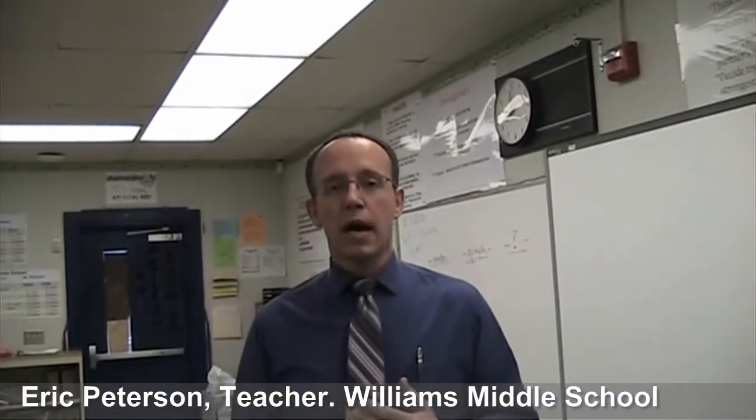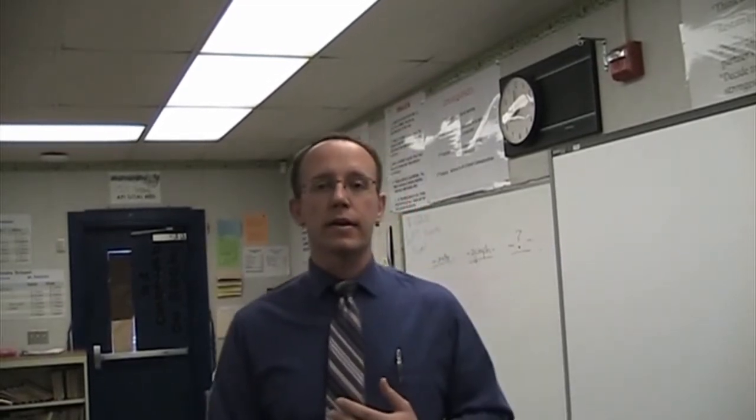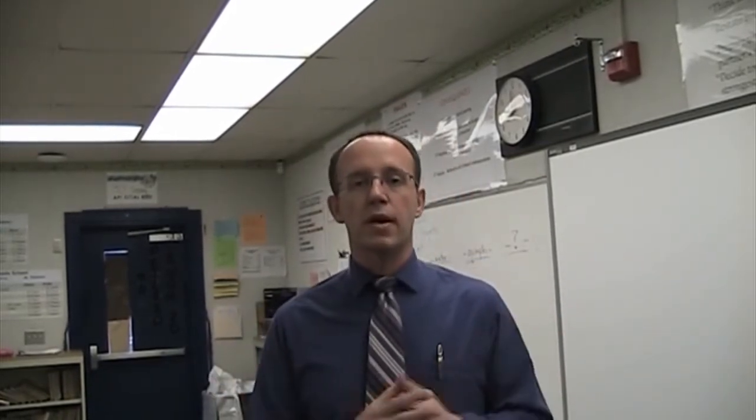Hi, thanks so much for taking a moment and checking out our YouTube video. My name is Eric Peterson and I'm a teacher here at Williams Middle School. This is my ninth year here, and basically the purpose of what we're calling the Williams Middle School Projector Project — Lights, Camera, Interaction — is our fundraising campaign.